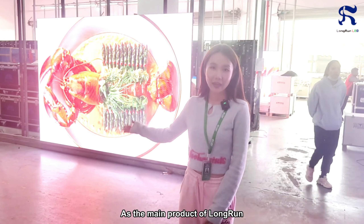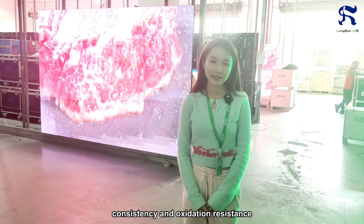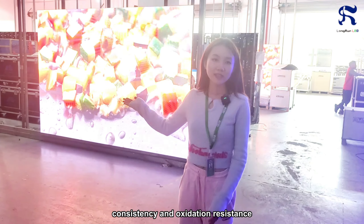As the main products of Long Run, the E-Series has the characteristics of high contrast, consistency, and oxidation-resistance.